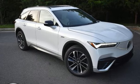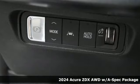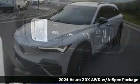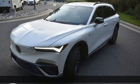Here's a new 2024 Acura ZDX. This ZDX has it all: distinctive styling, top-notch refinement, and a sophisticated driving experience.